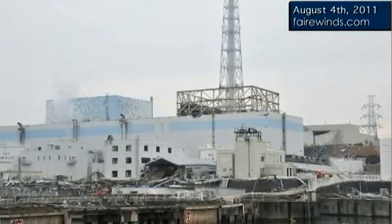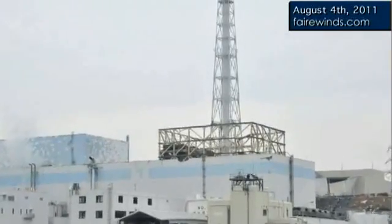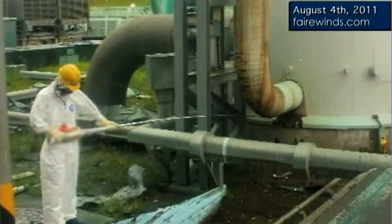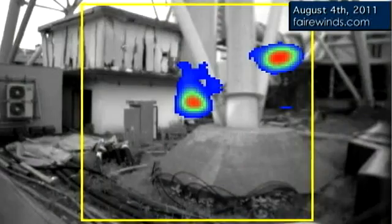First off, Tokyo Electric discovered very, very high radiation in a stack, which is used to vent radiation out of the plant and up into the air. The quantity of that radiation was really, really high exposure. It was 10 Sieverts, and to convert that over to REMs, which I'm used to, is 1,000 REM.